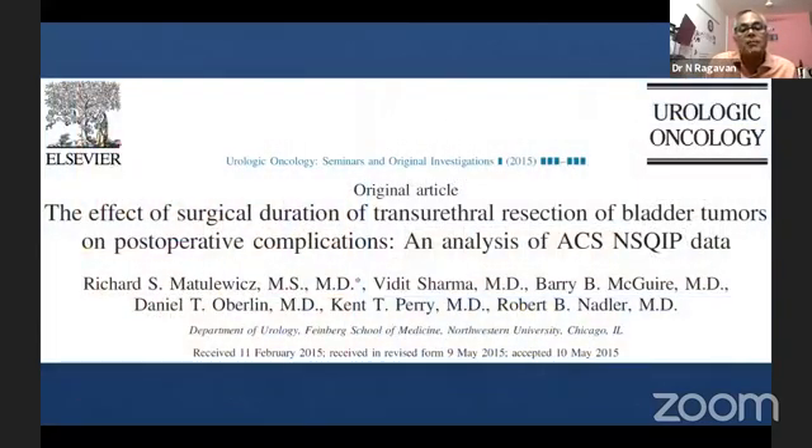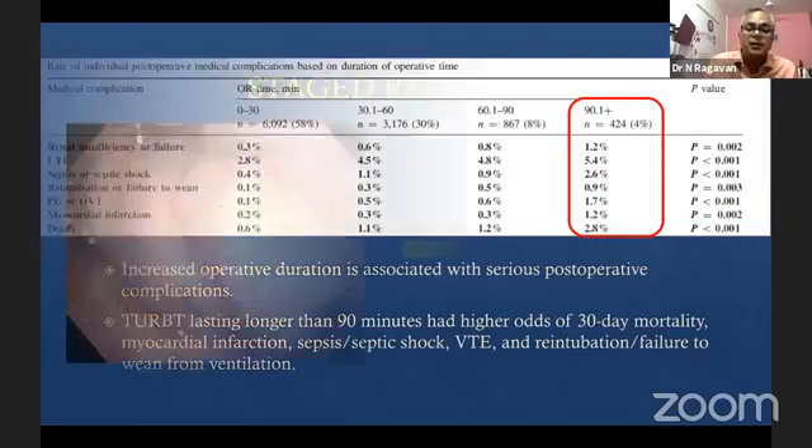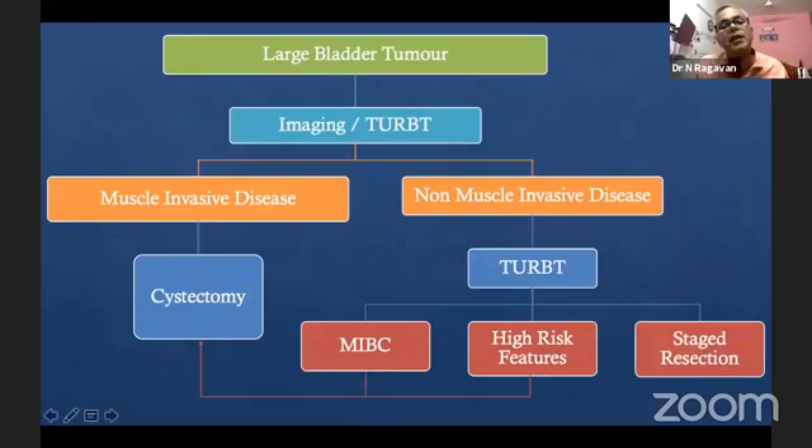How much time to resect? The longer you resect, the more complications you get. That is why I recommend two things: have a senior in attendance, and it's okay to call it a day, come back another day, and do the job again — a staged resection is perfectly acceptable. Large bladder tumors require a thorough TURBT. You will not know which part has muscle invasion. I believe in macroscopically clear resections — if muscle invasion is found, the patient can proceed to other treatment; if not, the patient can preserve the bladder.